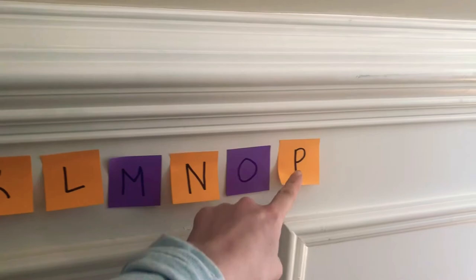Hey Addy, let me do it from K. Okay, ready? K, L, M, M, O, P. Mom, can you say that? Mom, I want to do it.